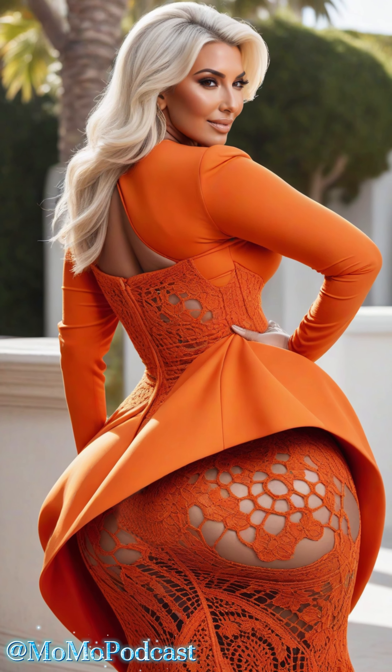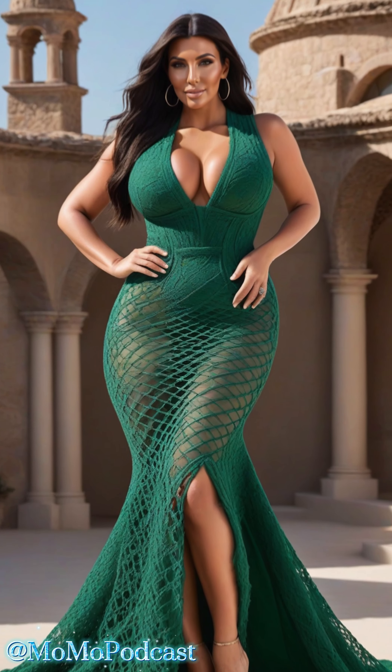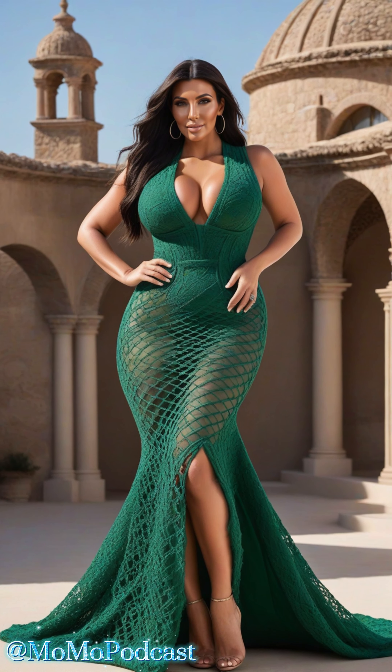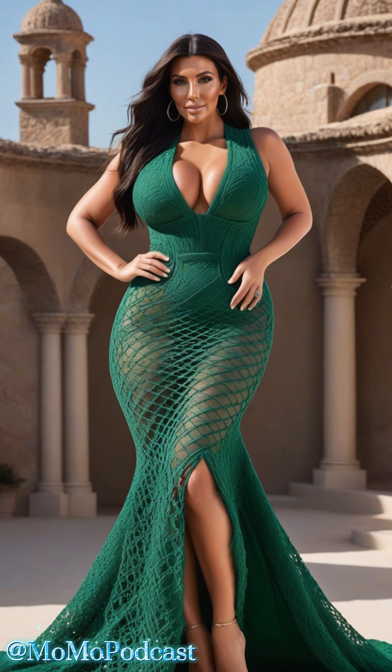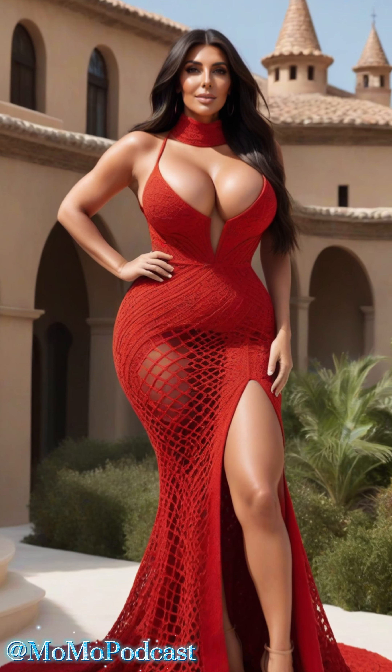Mesh hollow dresses are all the rage right now, and for good reason. They offer a unique combination of elegance and edginess that can elevate any wardrobe. But styling these dresses can be a bit tricky, so let's explore some tips to help you rock this look with confidence.